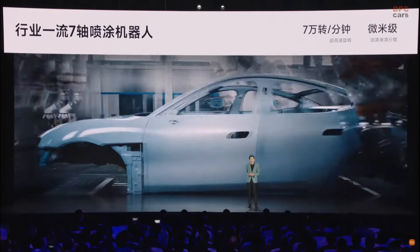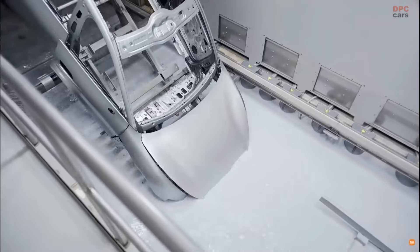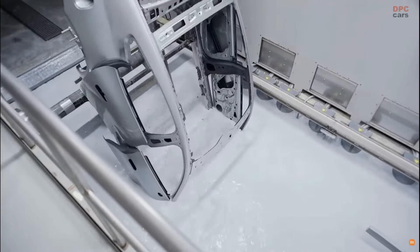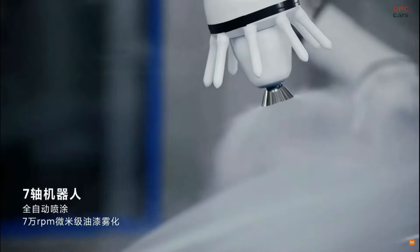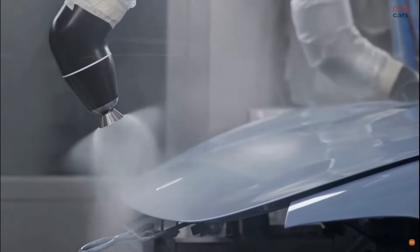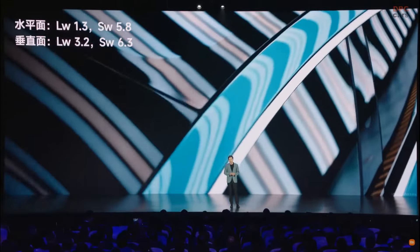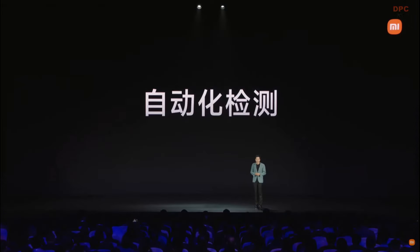We adopted seven-axis coating robots running at 70,000 RPM, which makes the paint coverage extremely fine and balanced, producing a natural mirror-like flat and smooth finish — this is industry leading. We have over 700 robots in the factory, achieving 100% automation.